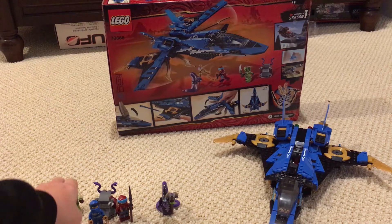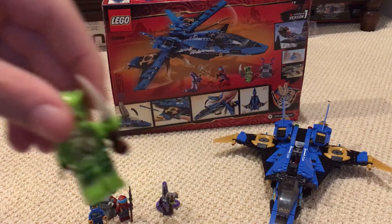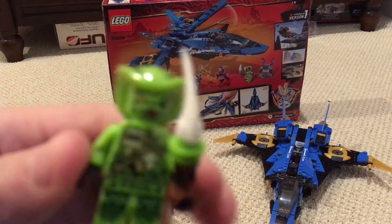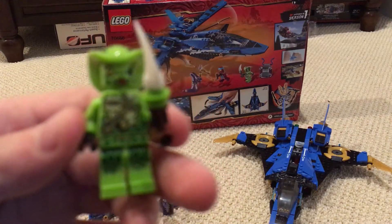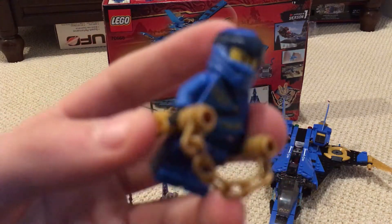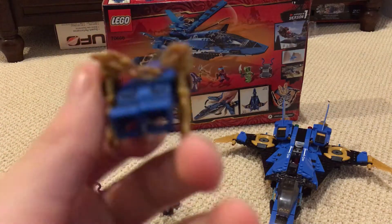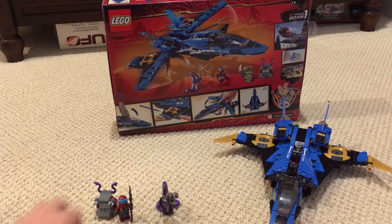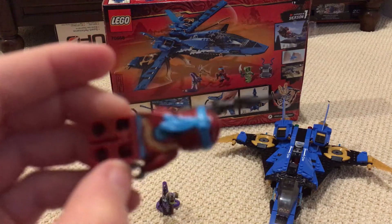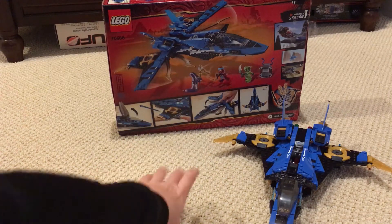These are your four minifigures. You got Lasha - as you can see, a new type of design. It's a little blurry, sorry about that. You got Jay with a new type of design - you can see the back and all that, and the new nunchucks he has. You have Nia with a little spear - I like the violet and light blue to it.